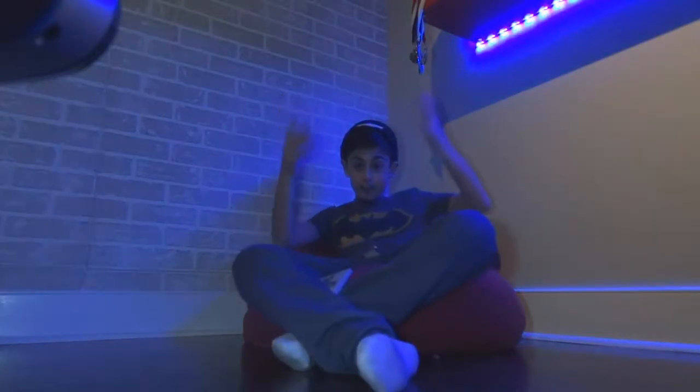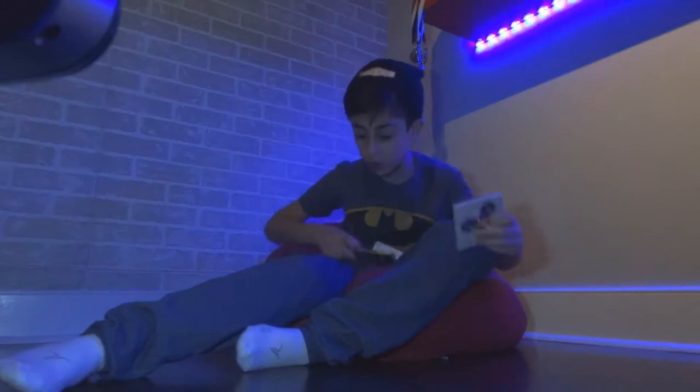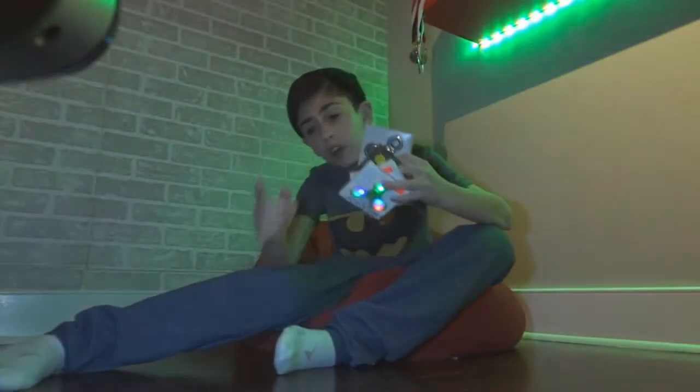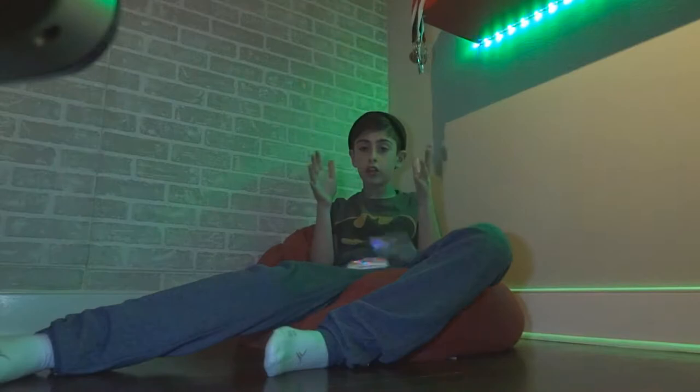Yo, I got spinners! We got the fidgets, we got the fidget spinners. We got so many lit ones that are so rare, and it's all thanks to Goldtees. Go check out Goldtees Tores on YouTube.